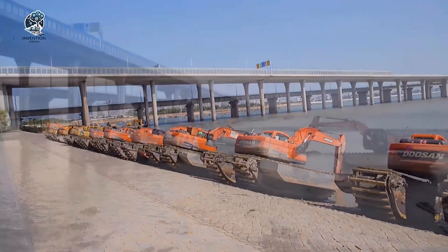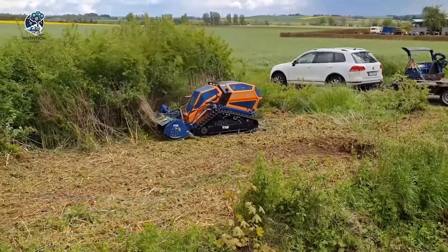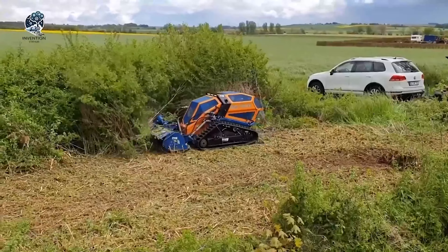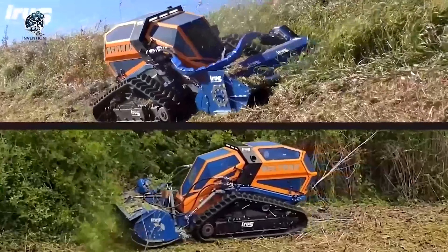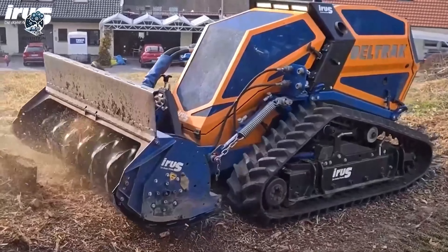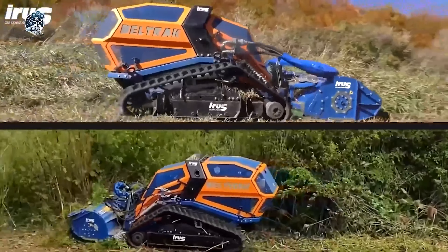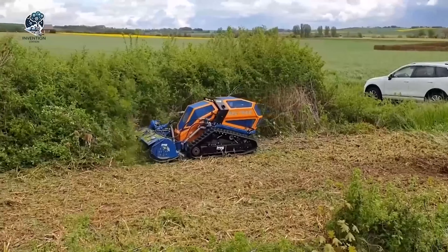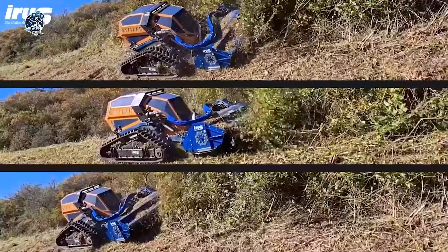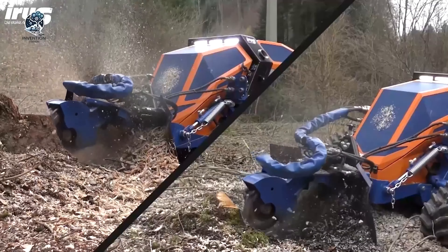The IRIS DELTRAC is a versatile machine with the capability to carry various interchangeable attachments, including a recultivated snow milling machine, moldboard, sweeping brush, and more. Controlled remotely through a convenient remote control, the operator can send up to 18 different executive commands. As a mower, this machine is specifically designed for cutting tall grass on slopes up to 55 degrees. Its adaptability and remote control functionality make it an efficient and user-friendly solution for a range of tasks, providing operators with the flexibility to tackle different applications with ease and precision.